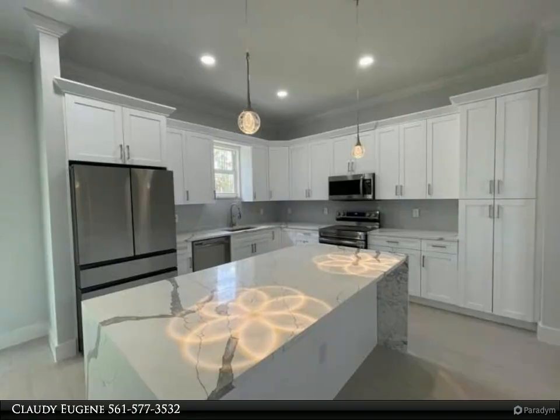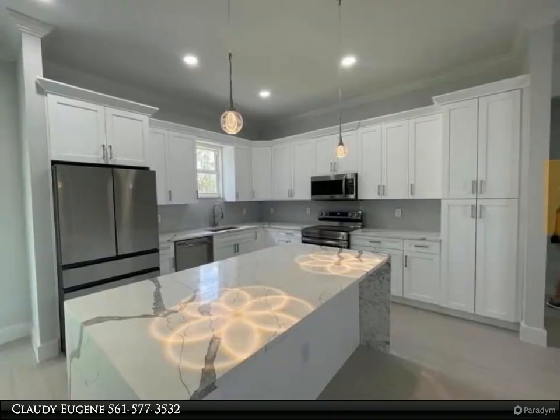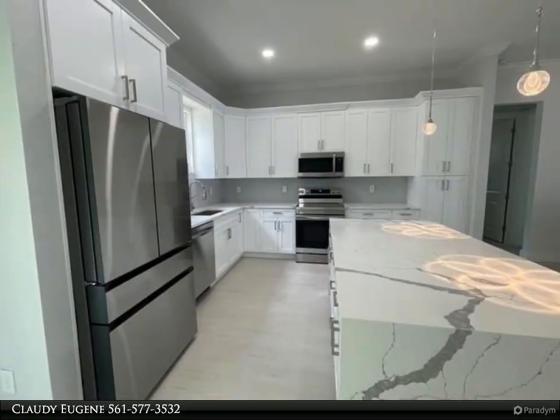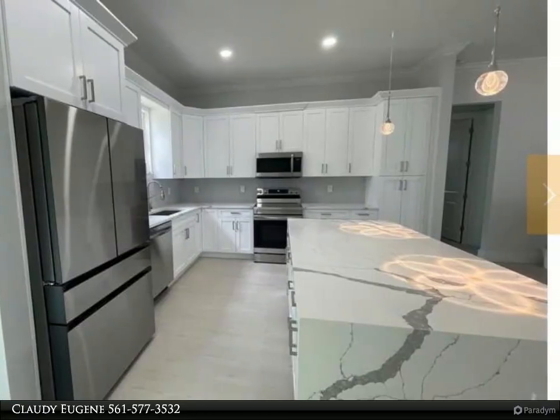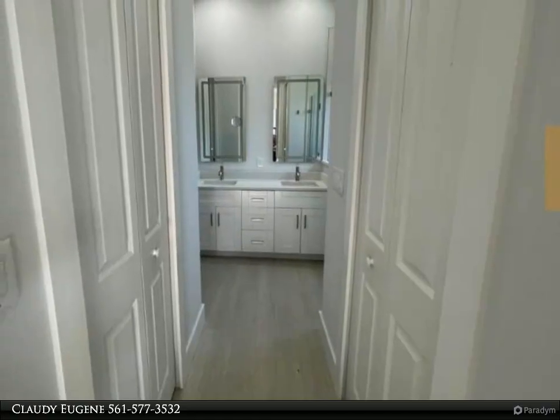Plank tile throughout. The kitchen has quartz countertops, white shaker cabinets, pantry, stainless steel appliances, and a modern tile backsplash. The master bath has two closets, dual sinks, and a large walk-in shower.